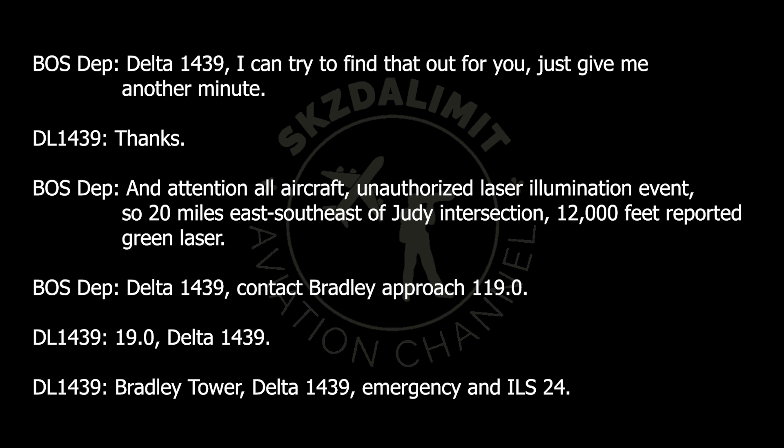Attention all aircraft: unauthorized laser illumination event, 20 miles east-southeast of Judy intersection, 12,000 feet — report a green laser.